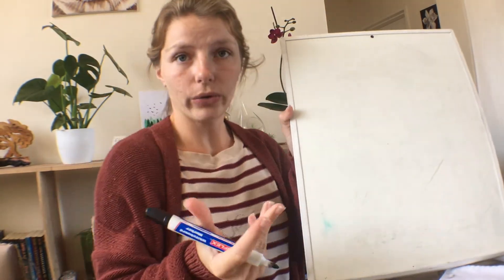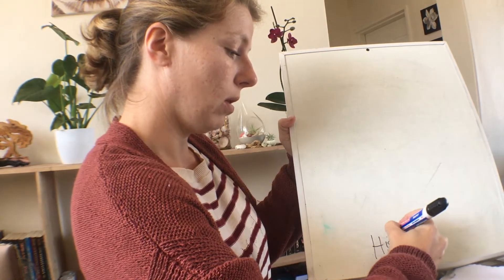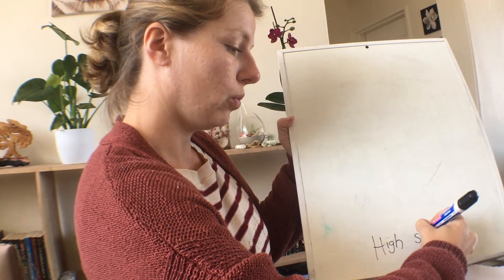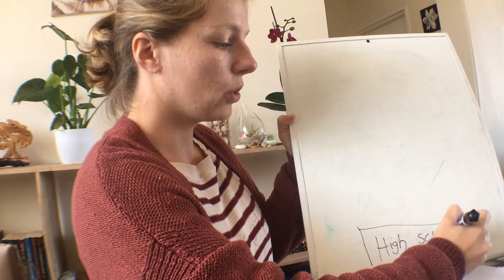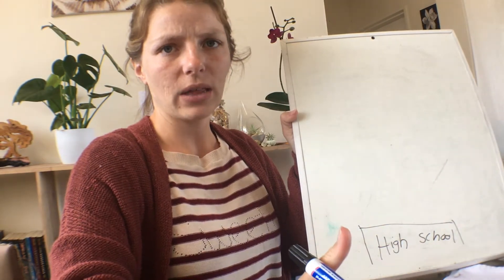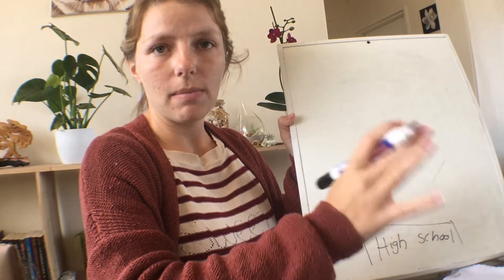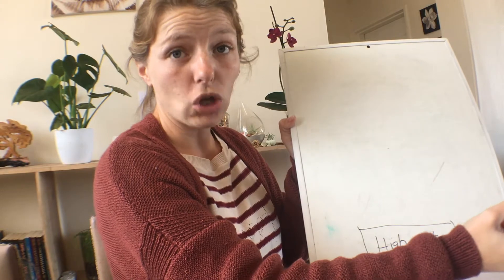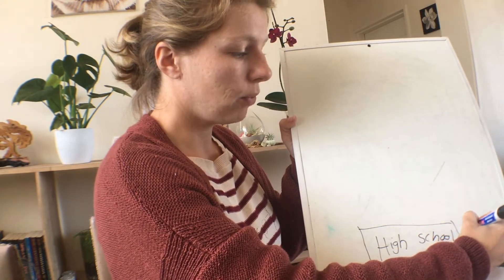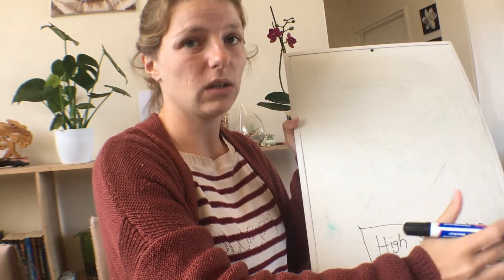First up, we all have to go to school. Here where I live we call our final years of school high school, and when you're in high school you'll generally have to take some kind of maths or science subject. Just double check what university you want to go to for their specific requirements, but generally maths, science, and biology — those kinds of things. You don't have to be top in your grade but you have to get pretty decent marks because getting into university is generally quite competitive.